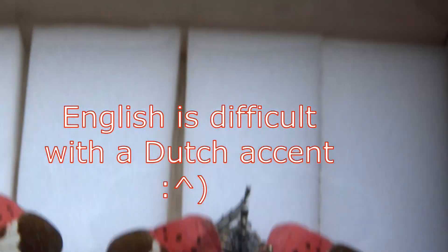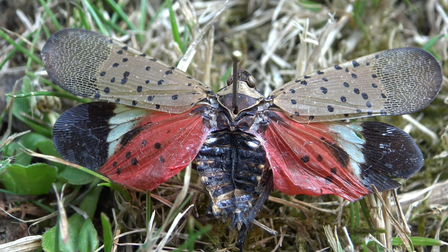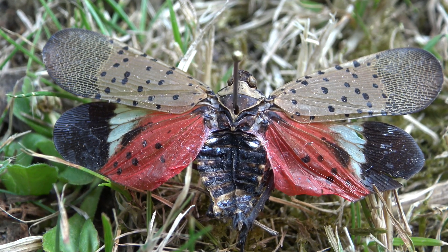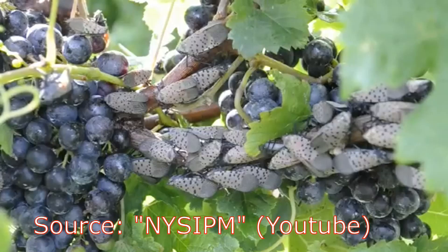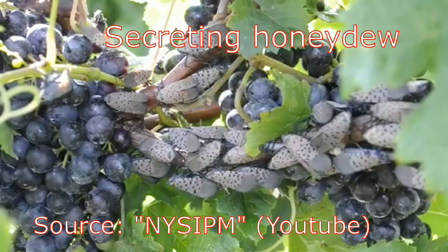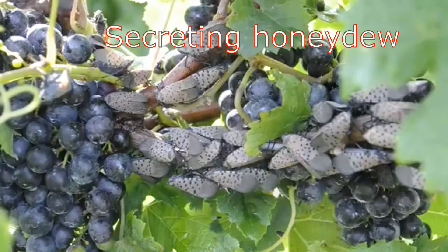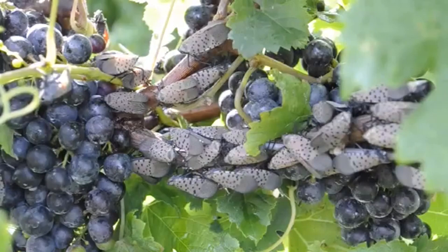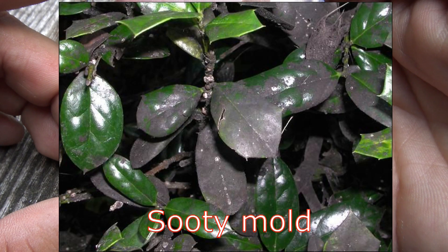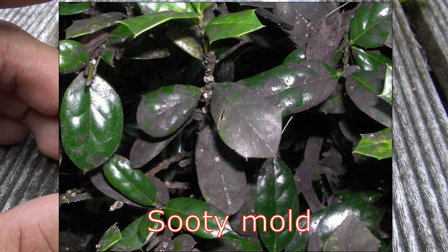The feeding damage significantly stresses the plants, which can lead to decreased health and potentially death. As the spotted lanternfly feeds, it also excretes honeydew — a very sugary substance — which can attract bees, wasps, and other insects. The honeydew also builds up and promotes the growth of sooty mold, a type of fungus that can cover the entire plant and spread to forest understories, patio furniture, cars, and anything else found below the spotted lanternfly.